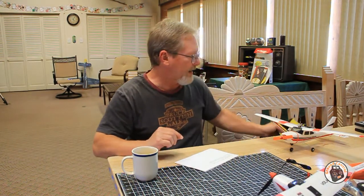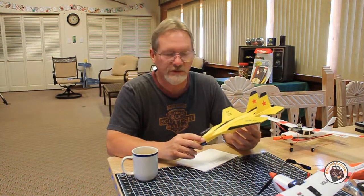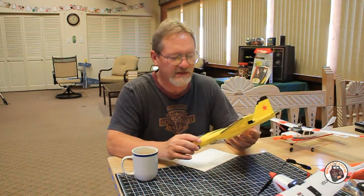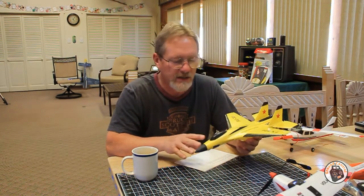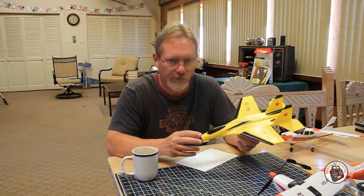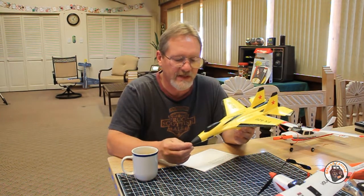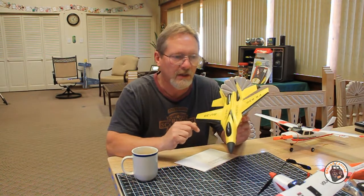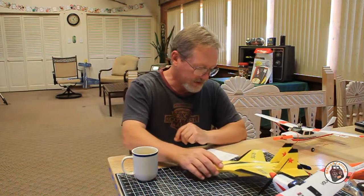We have the FlyBear FX820 SU35 micro 2-channel brushed motor micropark jet. We've done some test flights and a review on it. I then went back and performed more test flights to check different nose weights, because this plane is tail heavy. I tested it with different nose weights in the field, ran a couple of flights with different weights until I found the sweet spot. When you watch this plane fly with the correct nose weight, it looks a lot more like a three-channel airplane flying than a two-channel plane.